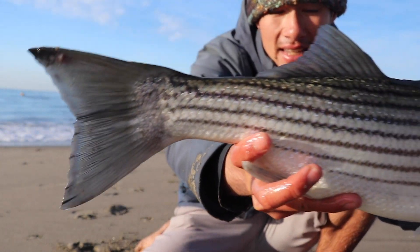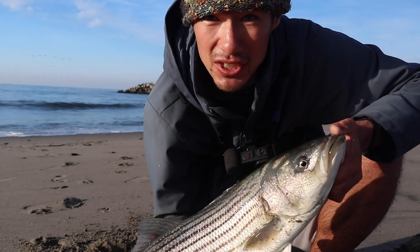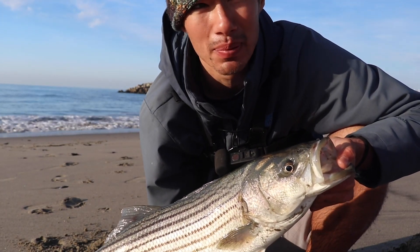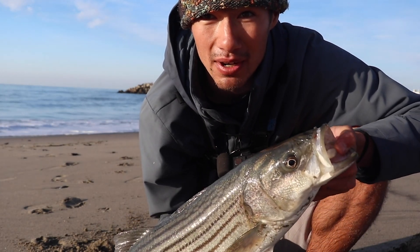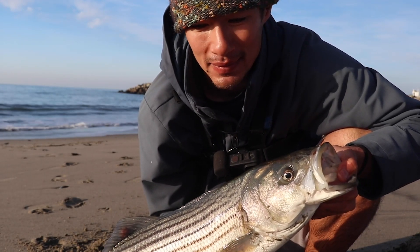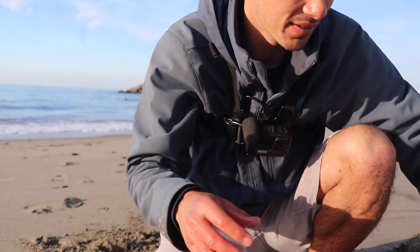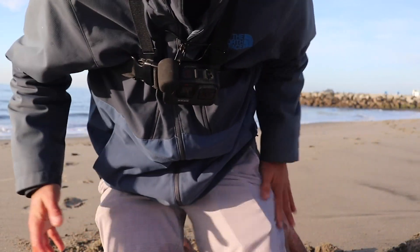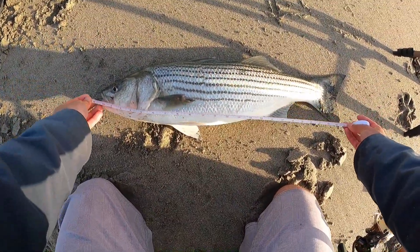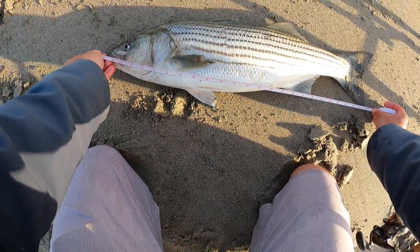I'm gonna go ahead and keep this one. Personally, my experience fishing for and eating striper is the best eating ones you can get are the winter striper. I'm pretty sure that's because winter striper aren't going back into the bay — if they're out here during winter, they've been out here for at least a year, which I think makes them a little bit cleaner, maybe fewer worms or parasites. This is a perfect size — let's give it a quick measurement. Tip to tip — measurement skills on point — 25 inches exactly.